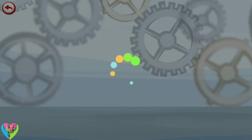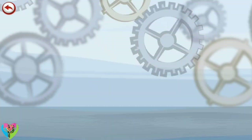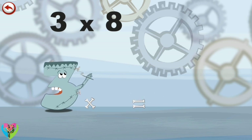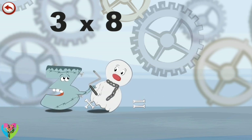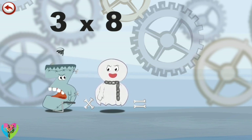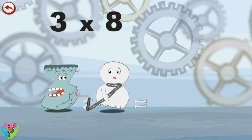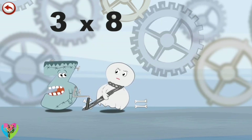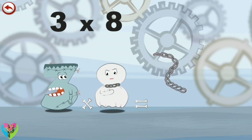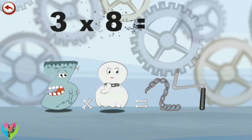What's the story of three times eight? Threkenstein hurts himself with the tool. Furious, he throws down the crank handle. It lands on Spooky Eight's chain and stops him from moving. Spooky Eight pulls as hard as he can to get free. He finally manages to break the chain in the shape of a two, which whisks away the crank handle in the shape of a four. Three times eight is twenty-four.